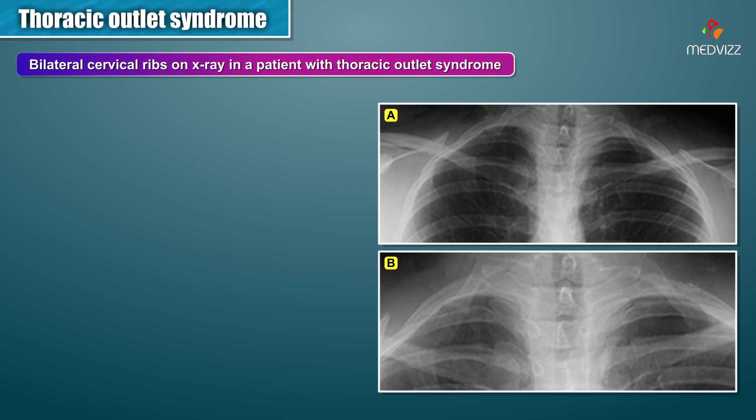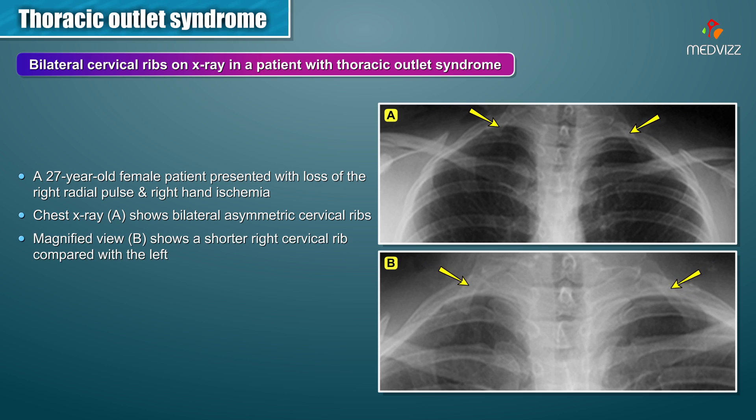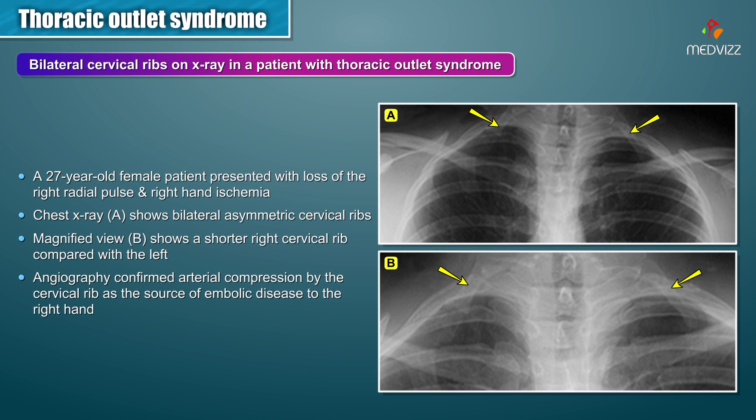Here is an image of a 27-year-old female patient who presented with loss of the right radial pulse and right hand ischemia. A chest x-ray shown in panel A shows bilateral asymmetric cervical ribs, and a magnified view in panel B shows a shorter right cervical rib compared with the left. Angiography confirmed arterial compression by the cervical rib as the source of embolic disease to the right hand. That concludes our video on thoracic outlet syndrome.